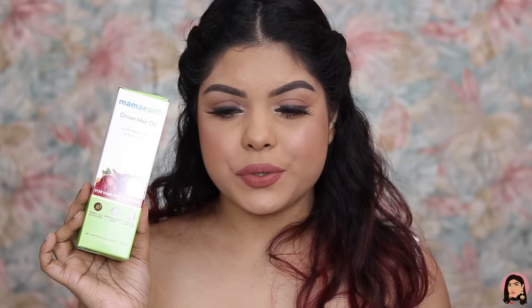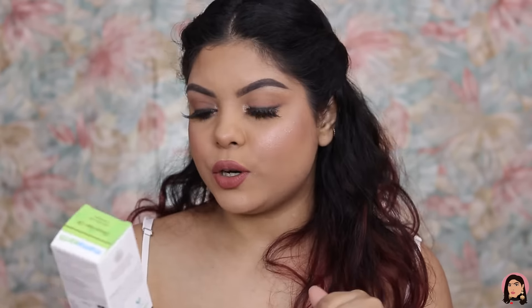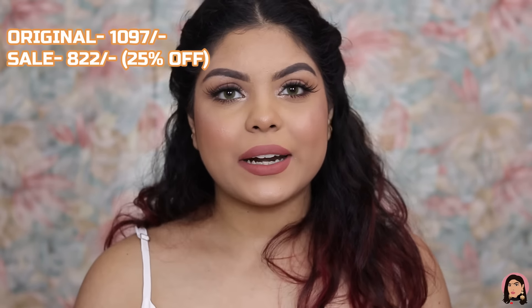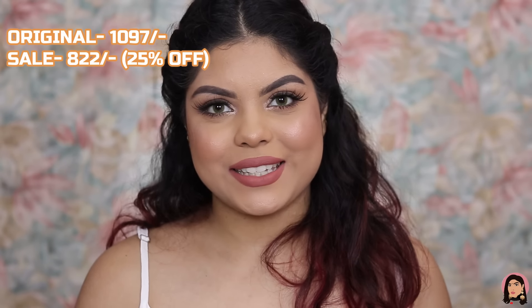The Onion Hair Oil is new for me — I've seen mixed reviews but bought it because of the great offer. It's for hair fall control, boosts hair growth, gives strength and shine, and nourishes the scalp. The whole onion hair care range retails for rupees 1,097, but I got 25% off and paid rupees 822.